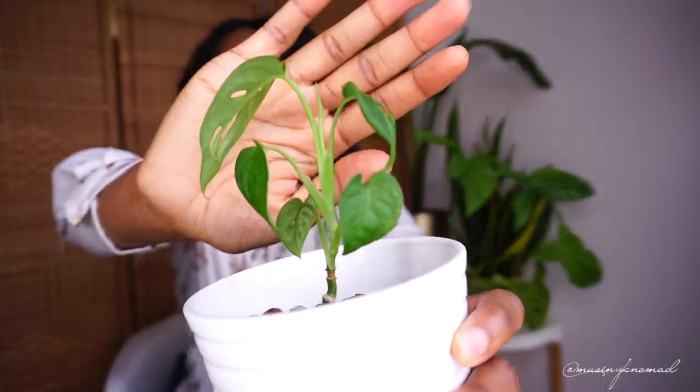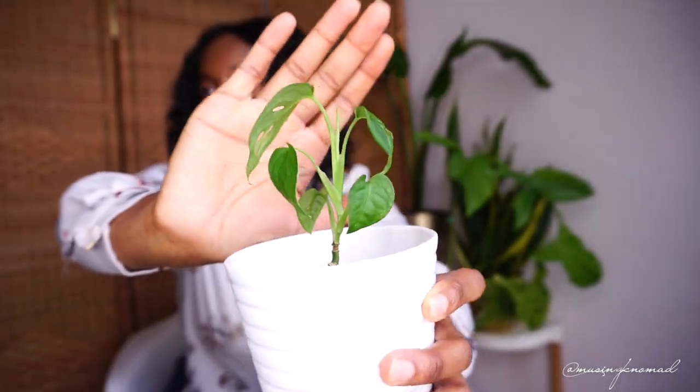Monstera adansonii — I think that's how you say it. Here it is — this was a cutting and it's been growing well. It had some bigger leaves that died off, and now all of these are new leaves. The original leaves didn't survive. This one is also in LECA and I really like it — it's really cute.